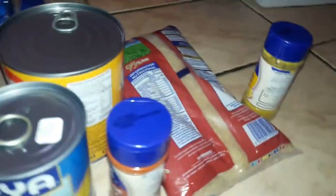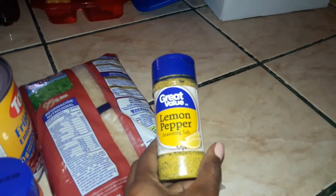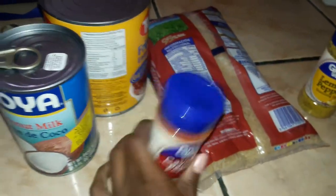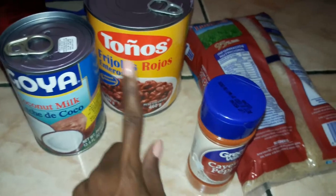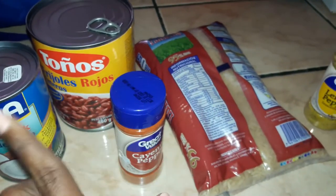I forgot these in the car — I also picked up some lemon pepper seasoning, that's going to go well with the trout tonight. Some cayenne pepper, coconut milk, and some canned red beans and rice. I'm going to do a bootleg version of rice and beans with coconut milk.